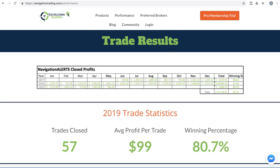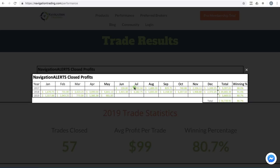Here's our performance page. You can always access this at navigationtrading.com/performance. Our pro membership has reopened, so if you're interested just go to Navigation Trading, click on the orange button that says pro membership. But this is our performance page — we've been posting here going all the way back to June of 2017, showing all of our closed trade profits.